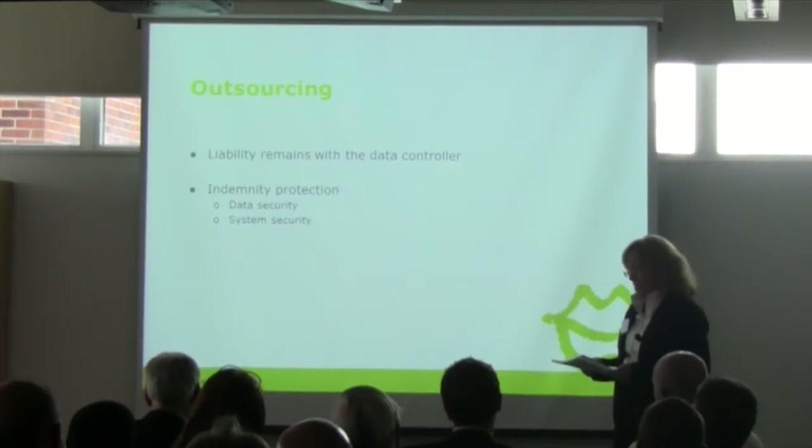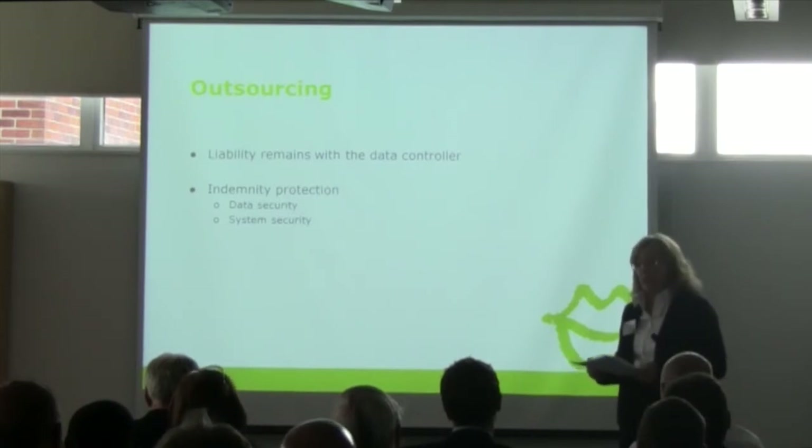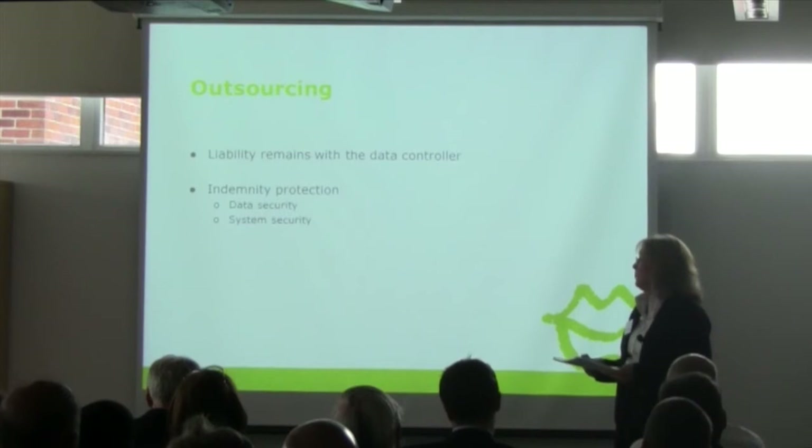If orders aren't coming in because people think you're not a safe person to look after their data, that's an indirect loss that, if you're not careful, wouldn't be covered by an indemnity under a contract. In the public sector, although loss of profits may not be as relevant, there will be other financial implications — for example, a data security breach might work against you when making applications for grants in the future.